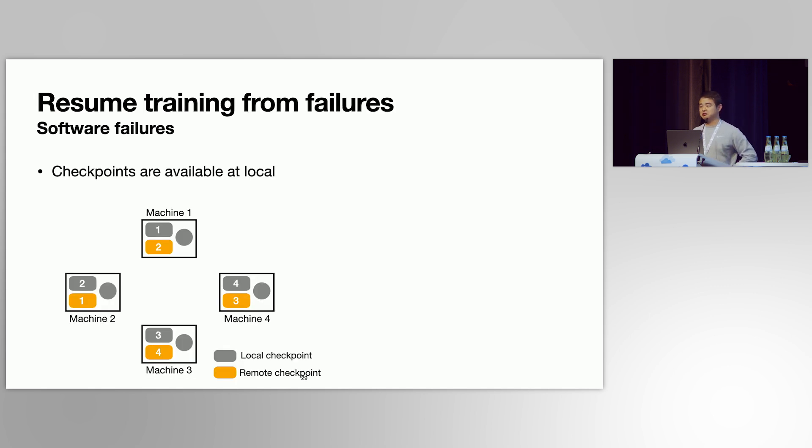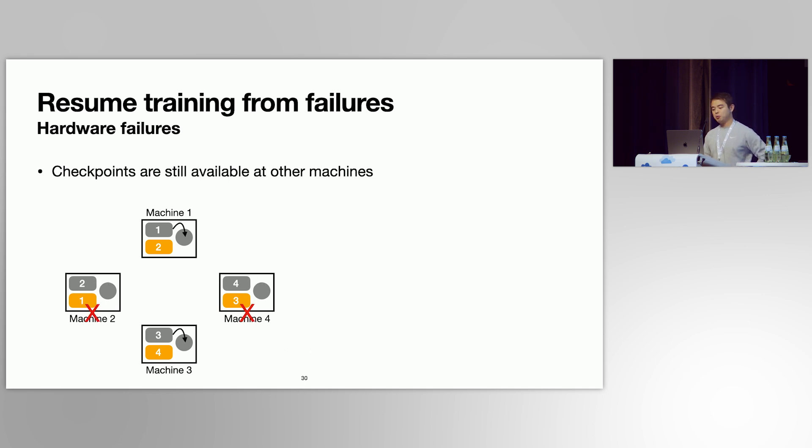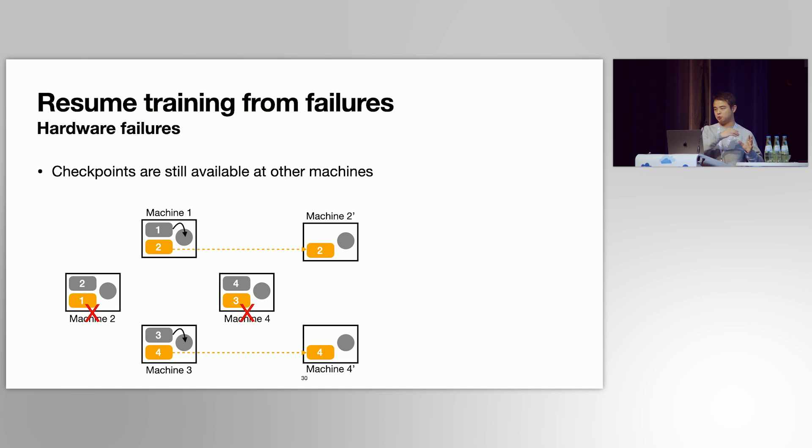Let's look at how Gemini resumes training from failures. For software failures, data is still in these machines, so each machine can directly load checkpoints into GPU memory for failure recovery. When hardware failures occur, checkpoints stored in the failed machines are lost, but because of redundancy, checkpoints are still available at other machines. In this case, Gemini first replaces the failed machines with healthy ones, reuses the rank IDs, and then these machines retrieve checkpoints from other machines instead of from the remote storage system.